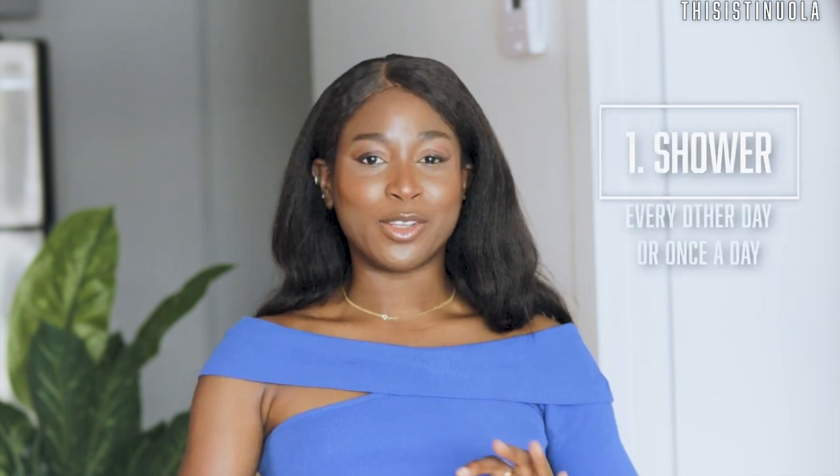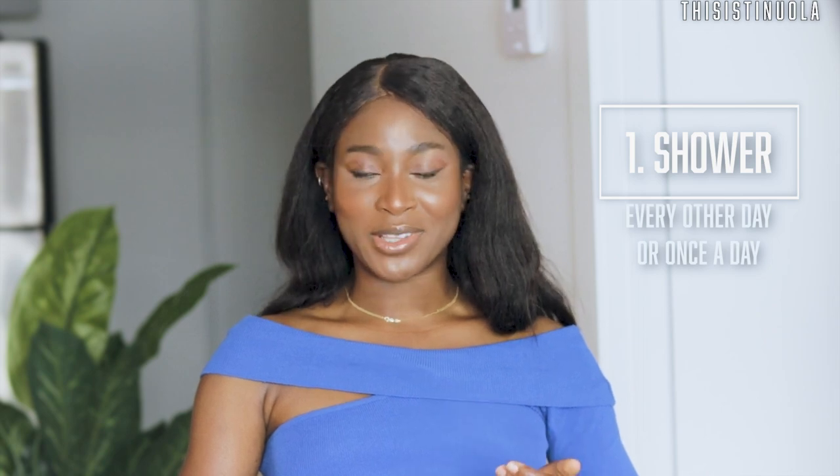The first tip is about showering. You should shower, but not every day — especially if you have dry skin or you're not physically active in terms of sweating a lot daily. Instead of showering every day, you can choose to shower every other day. But if you have oily skin or feel uncomfortable skipping a day, you can still shower daily — just reduce the frequency to once a day.